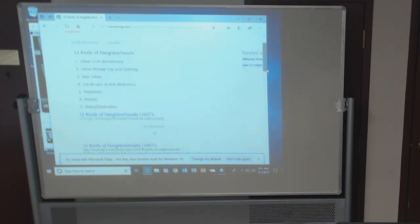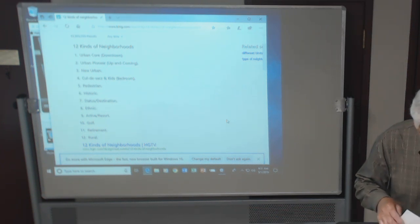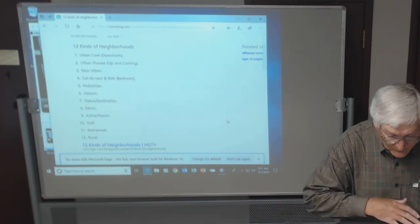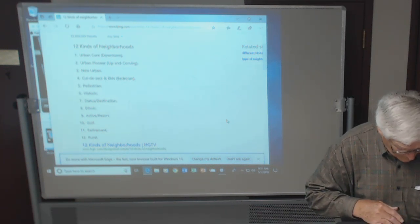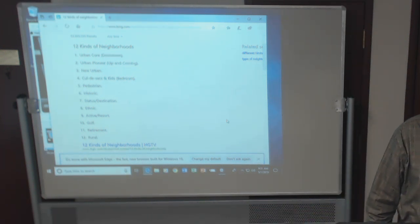Urban core. You know what urban core means? Is there a picture in this book of an urban core? Is it downtown? That would be downtown, where all your tall buildings are.